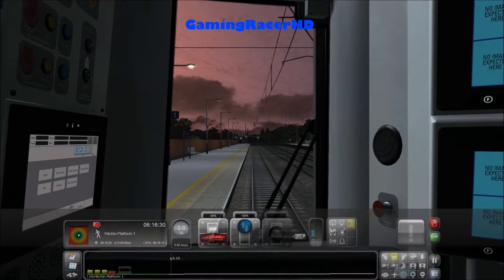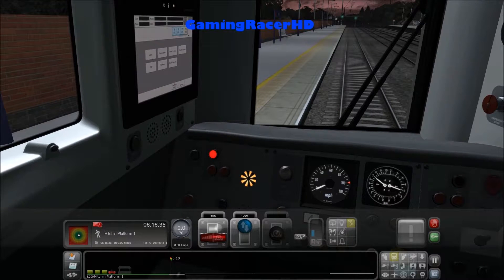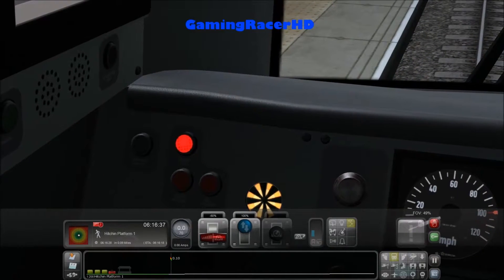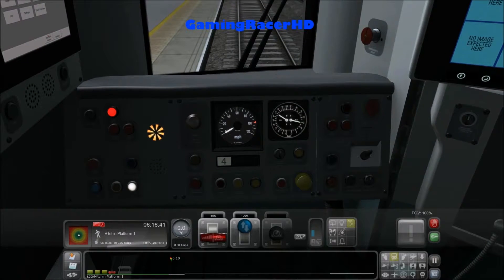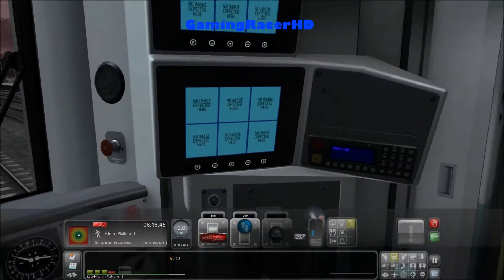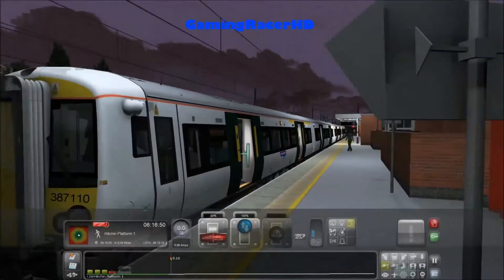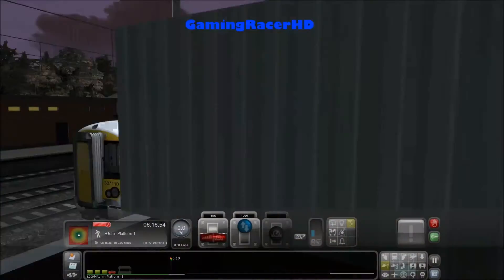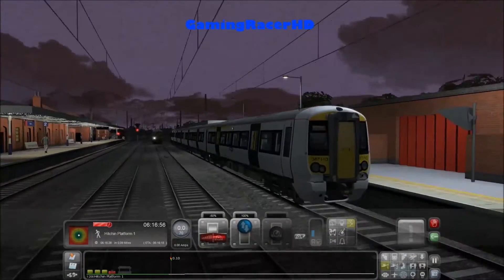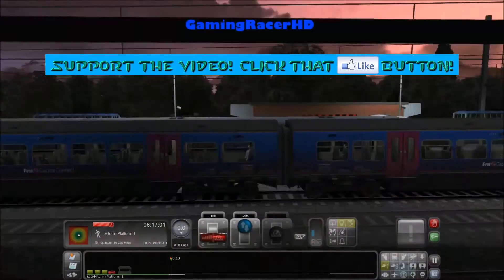Yeah, this game is so glitchy. I was pressing the Q button but nothing happened. That's the door open button. So yeah, the Great Northern Class 387 - this is one of the reskins that you can get from Super Alps. Oh, that's the lights on. Class 365 passing by.